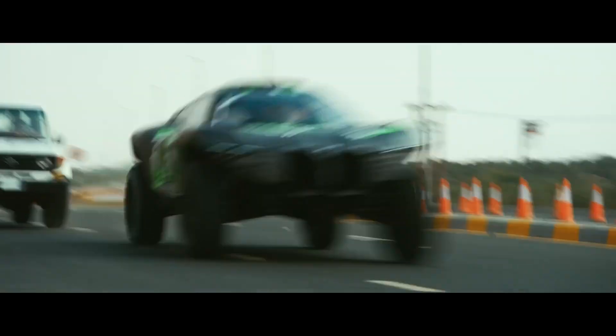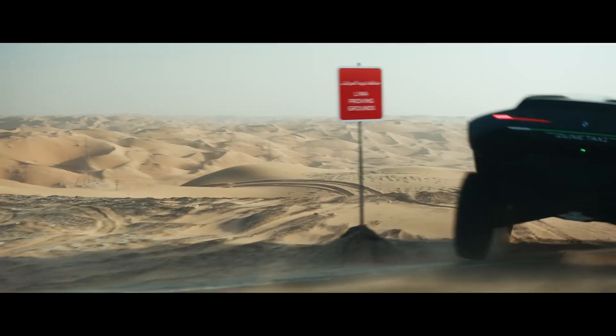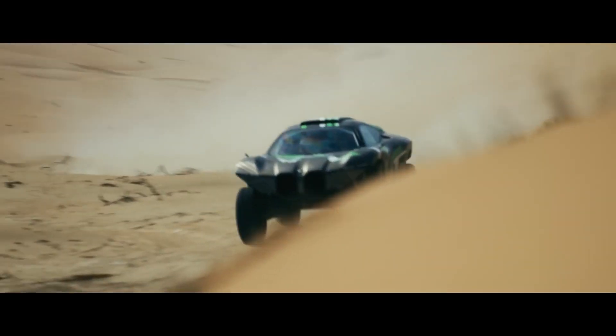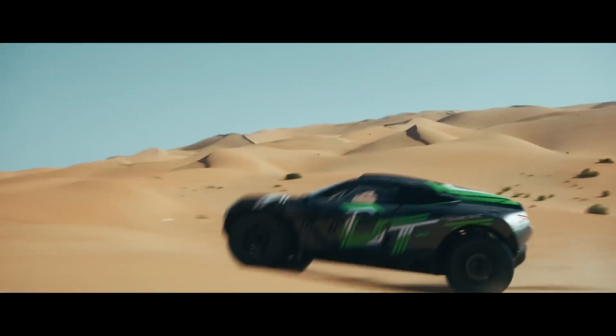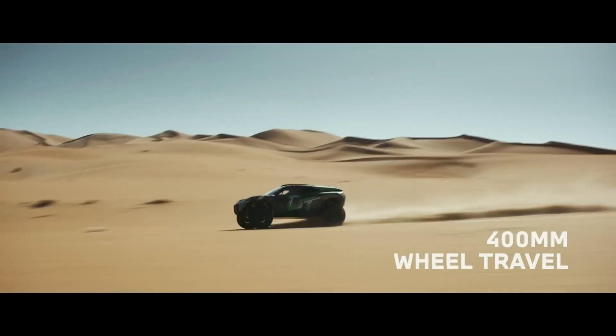Let's talk looks for a second. This isn't your regular family sedan. The Dune taxi looks like something Batman would drive if he ever went on a desert vacation. Check out those enormous wheels, that aggressive stance. It's more spaceship than car.